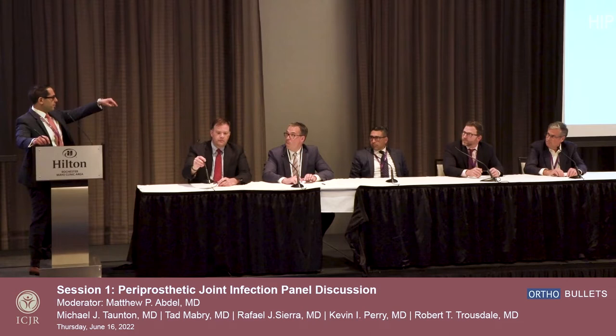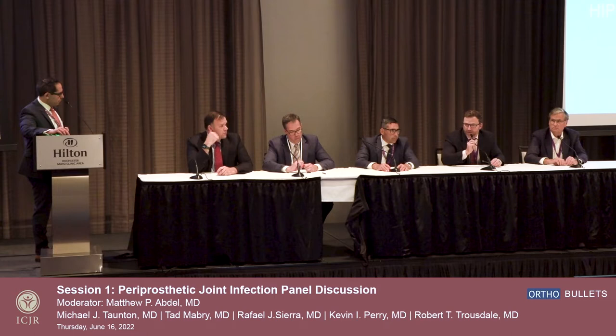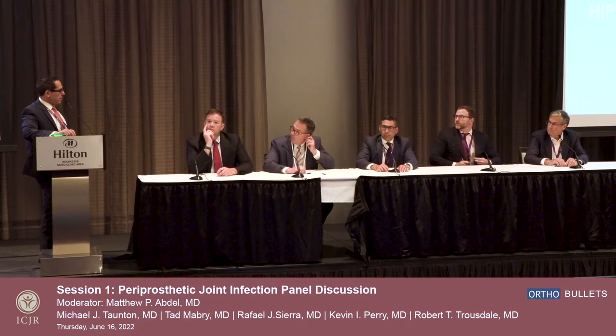Other comments from the partners? We're all at Mayo and we do very similar things. Often when you're putting these non-articulating knee spacers and hip spacers in, it's often the big disasters like these guys showed, so there's no harm in waiting even longer. If it's an infection that's been difficult to control or a multiply failed two-stage exchange, it's okay to push them out four, five, even six months. Really make sure that knee quiets down.